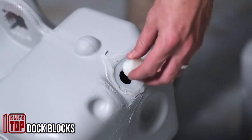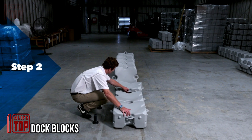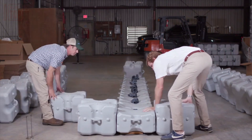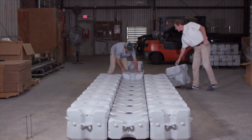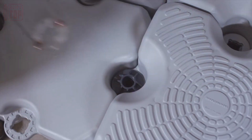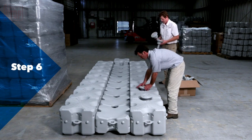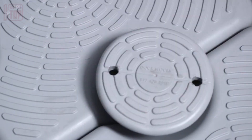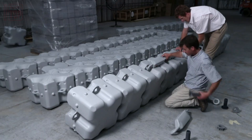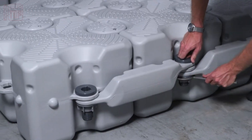Dock Blocks: these floating blocks offer incredible versatility in construction possibilities. You can use them to create a wide range of structures, from collaborative platforms with your peers and stable pontoons to fully functional helipads. What makes this solution even more remarkable is that it's the world's only patented modular system of its kind, allowing you to accelerate your work by an impressive 75 percent. Each standard block measures 19.7 by 19.7 by 16.2 inches.